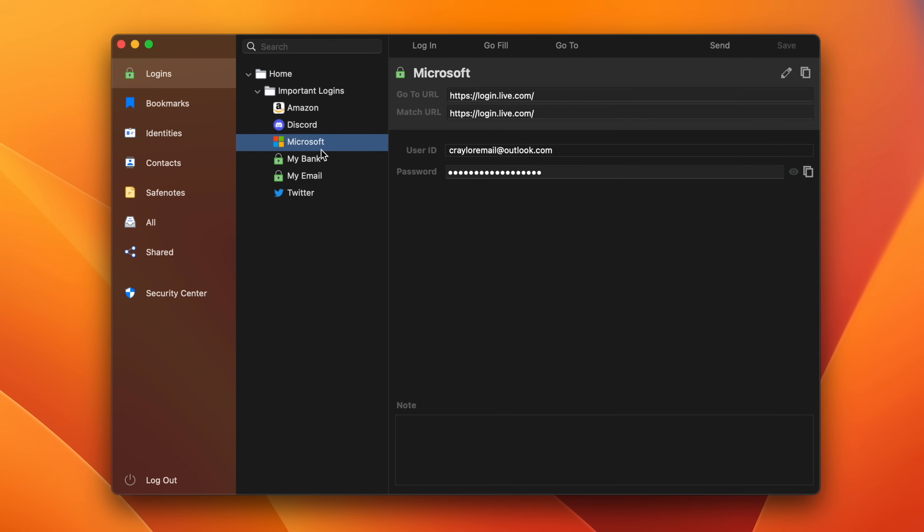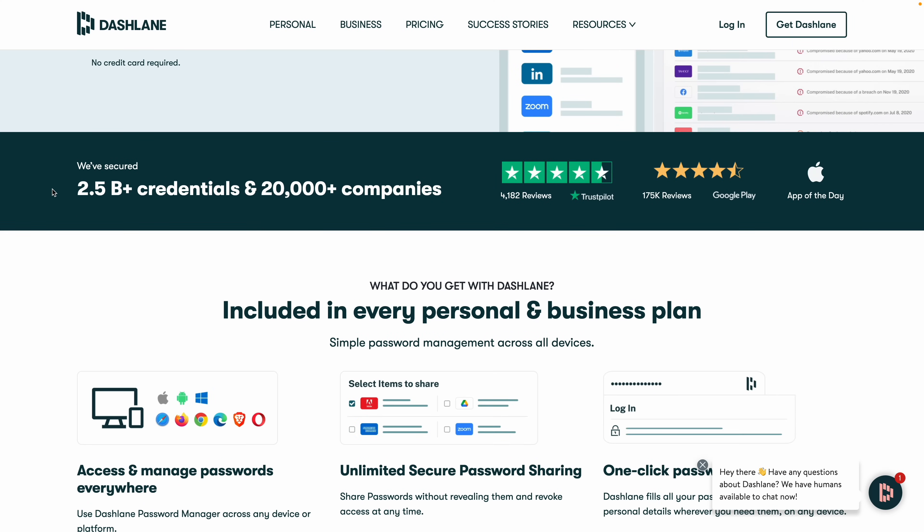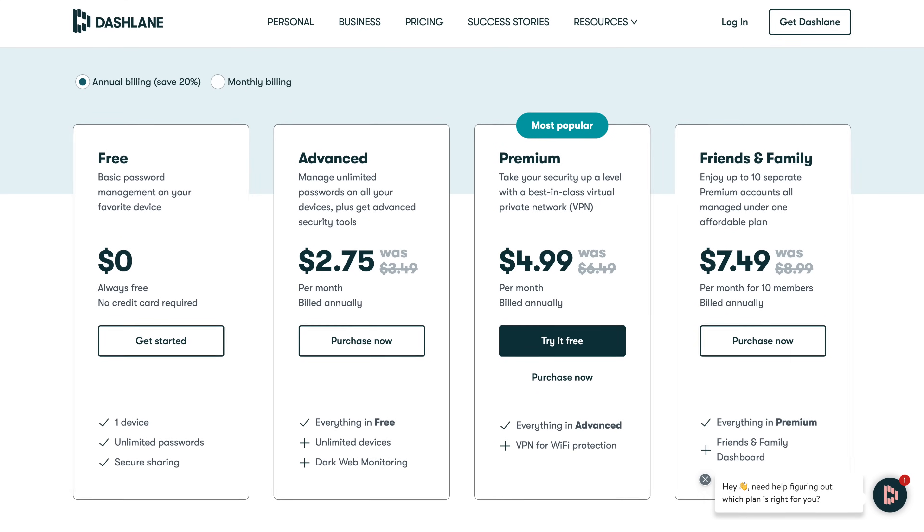Both RoboForm and LastPass have cluttered UIs and share a lot of the same quirks. But if you're looking for a password manager with one of the cleanest UIs, the next one on my list is Dashlane. Dashlane previously required you to pay for an expensive premium plan because it included access to a VPN, but Dashlane listened and they finally have a plan that's $33 a year for just the password manager.